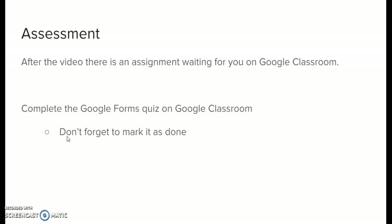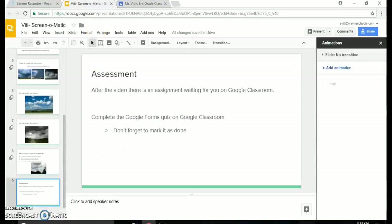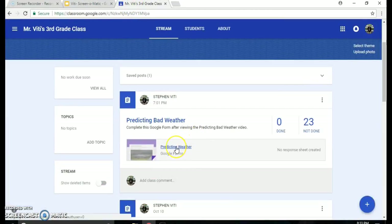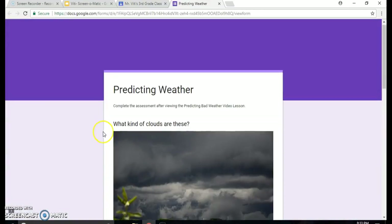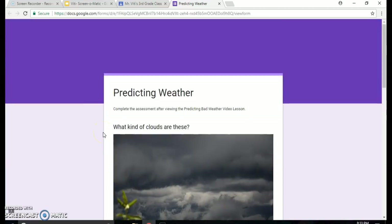Now that we've finished the lesson, there's going to be a video assignment waiting for you on Google Classroom. Click over to Google Classroom and you'll see a predicting weather form. Click in and you'll have a short Google form to complete. Thanks so much for listening to this lesson — enjoy the video and the Google form. Thanks!